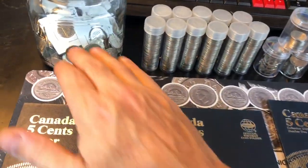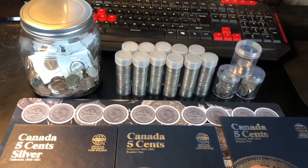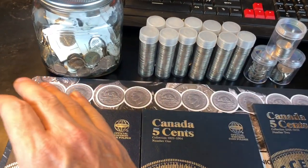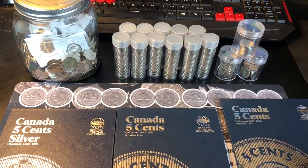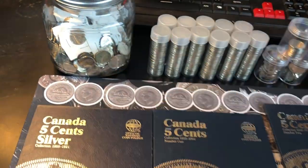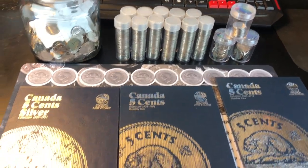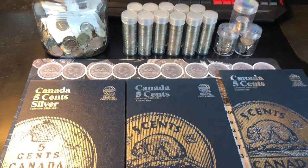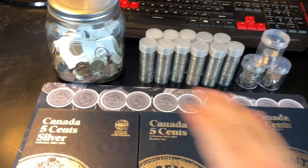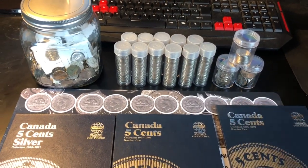I've got three books: one for silver, one for 1922 to 1964, and one for the modern ones from 1965 to 2012. Any nickel minted past 2012 won't have a spot and will go inside some rolls. What I'm going to do today is first go through all the nickels and get them sorted by decade, then sort by year within each decade, and then choose the best representation of every year to put in my books.